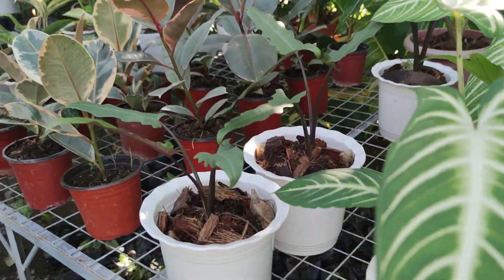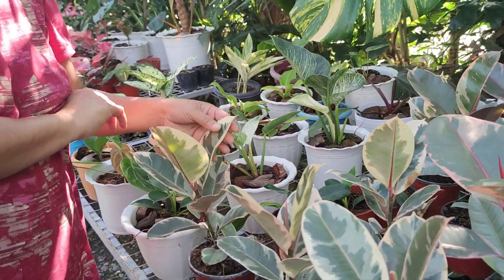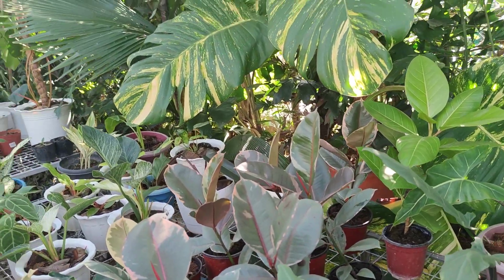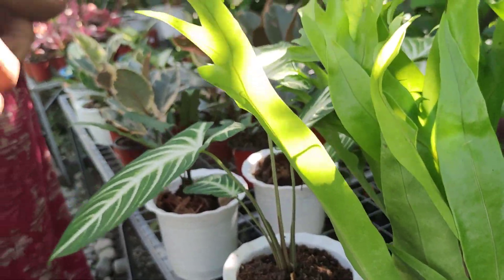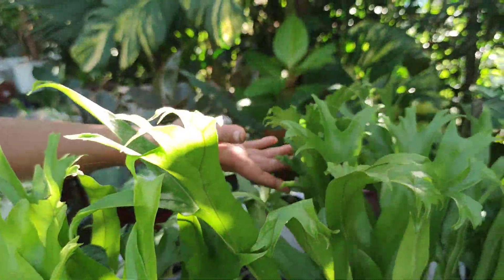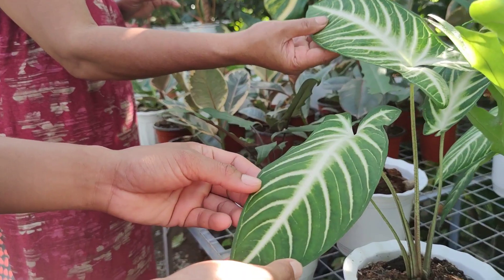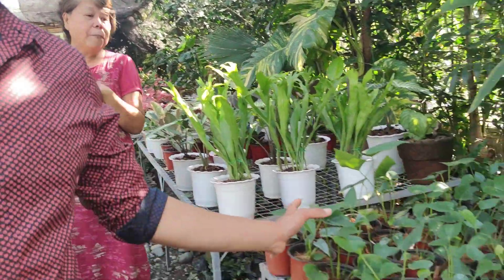And ma'am, rubber tree — we have plenty of rubber trees. How much is that? It ranges from 450 to 1,000. How about this one? That's 650. And they have — what do you call this? Staghorn. Yes, Staghorn — it's like a stag's antler. And here are our baby Staghorns.